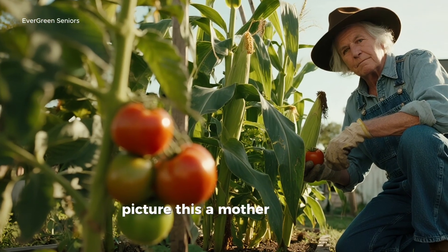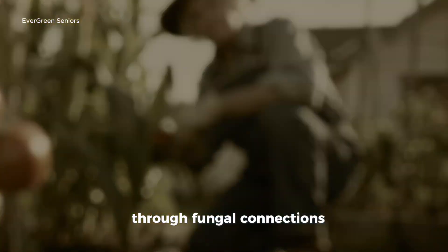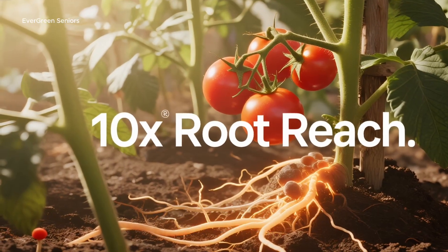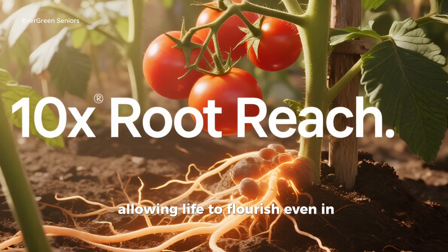Picture this: a mother tree in a forest, towering high above with access to plenty of sunlight. Through fungal connections, she can literally send sugars to her shaded seedlings below. That's right — the fungi become the bridge of generosity, allowing life to flourish even in difficult conditions.